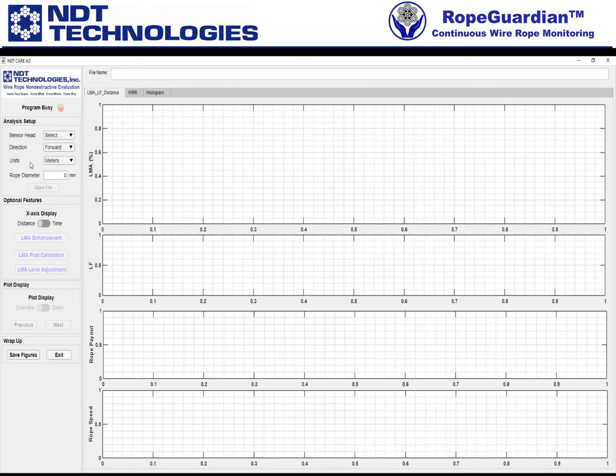The first thing we want you to do is go to the analysis setup in the left corner. Here, what you'll do is initially pick your sensor head from the dropdown menu — for example, maybe we have an LMA-250.